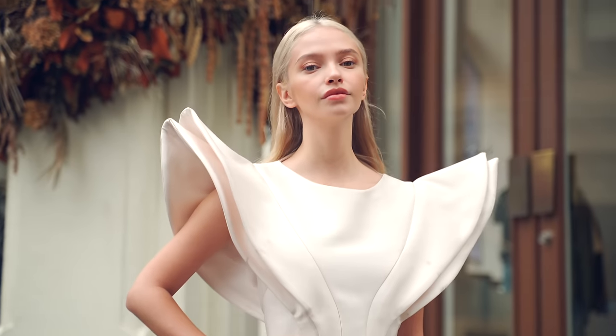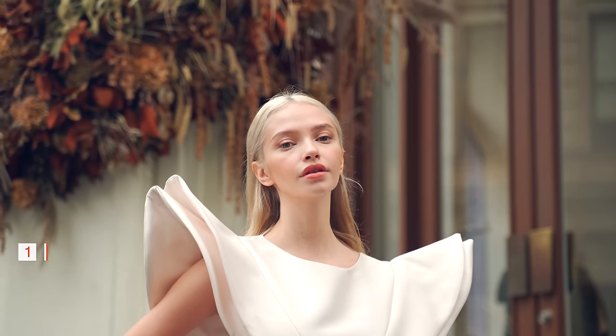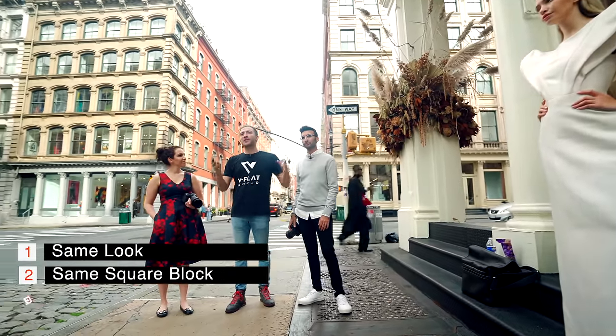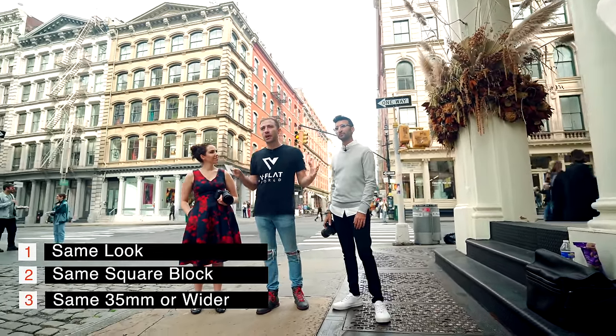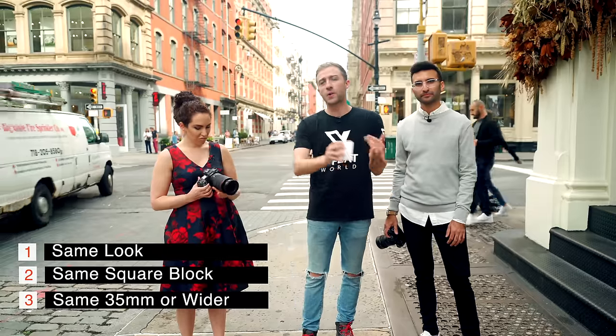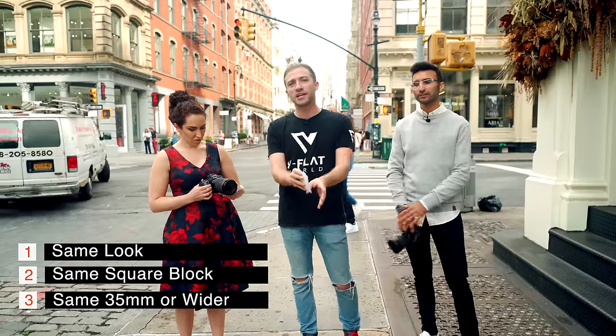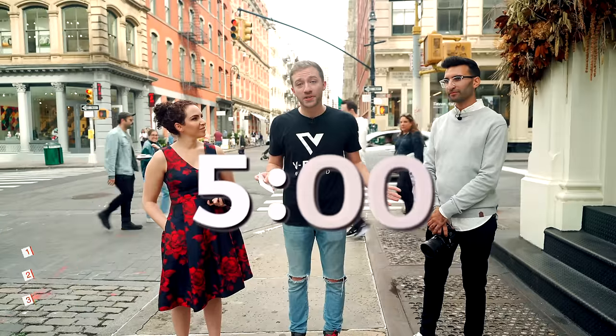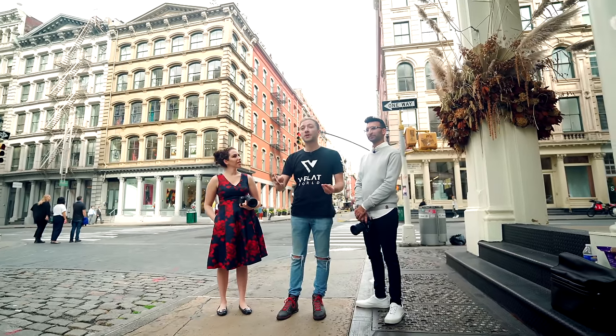We are ready to go shoot. For this first look we have Adelina wearing a beautiful white dress. Lindsay and Danny both have to photograph her in the same look on the same square block — they can't leave the block — and on a 35 millimeter lens or wider. They have five minutes each.